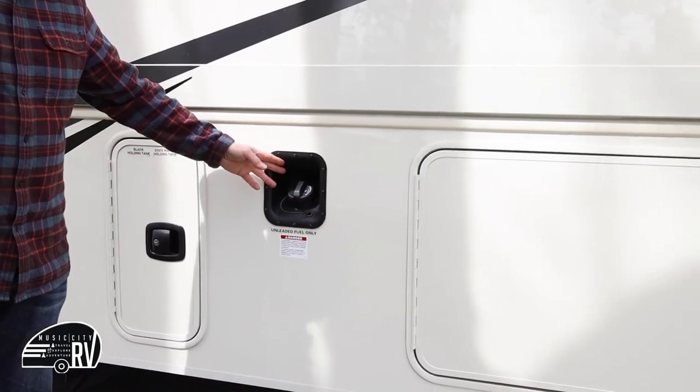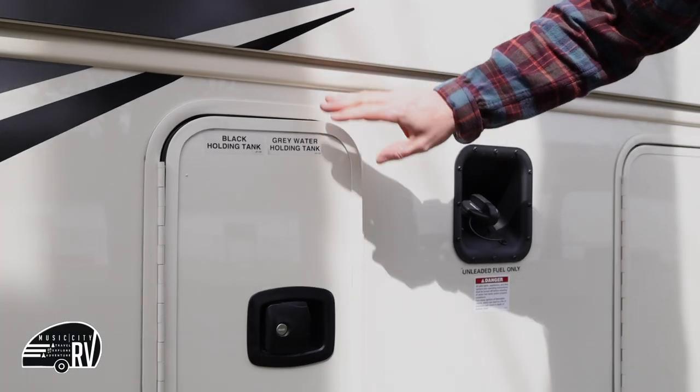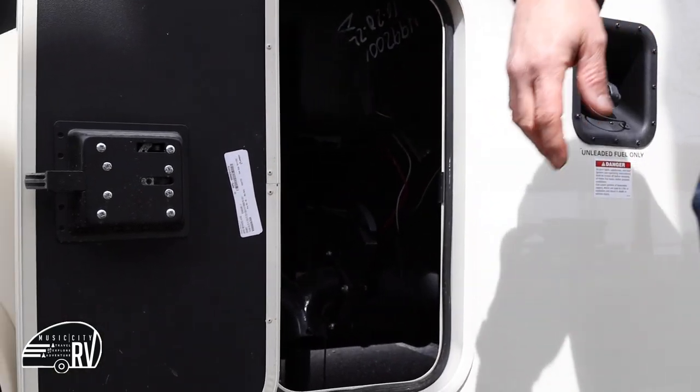This is where you'll fill up the fuel as you're traveling around. This is where your black tank and gray tank holding tanks are located. We'll come back to those in a second.